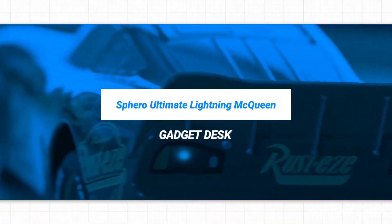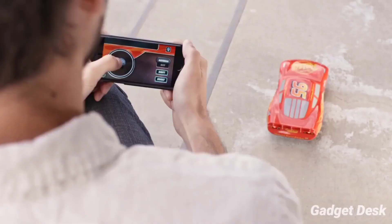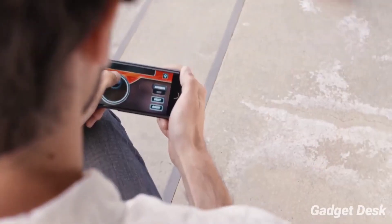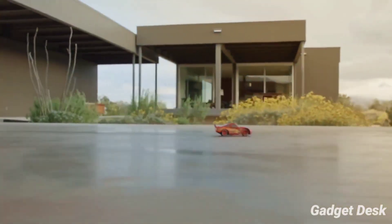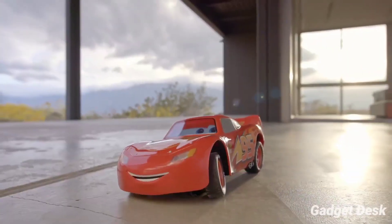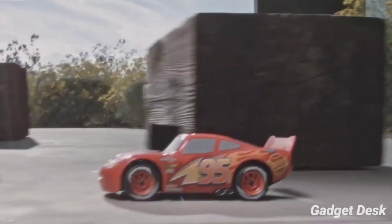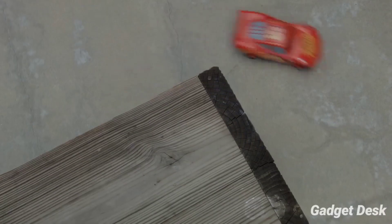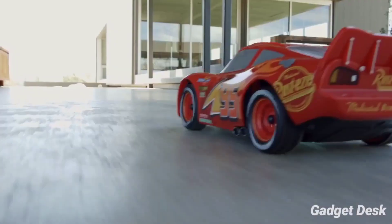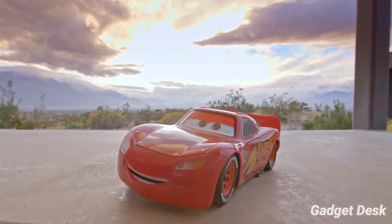Sphero Ultimate Lightning McQueen. Hitting the road can be fun with the Sphero Ultimate Lightning McQueen vehicle. This compact toy car comes with a remote control for easy and controlled steering. It has emotive suspension, so Lightning moves just as you need. In addition to standard driving, Lightning can also handle drifts like a pro, and with a little practice you can even master full-on donuts with precision. The controller uses reactive touch so you can learn new moves faster.